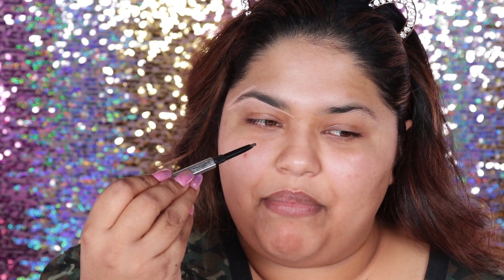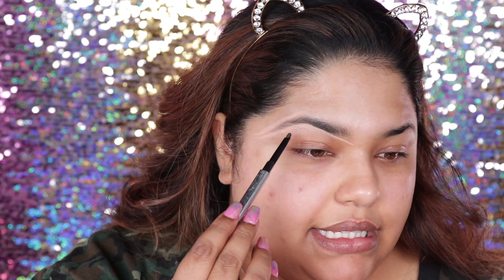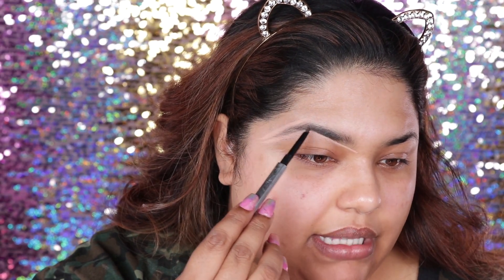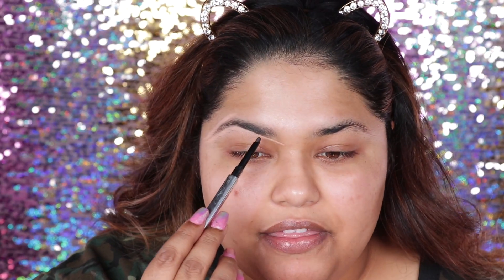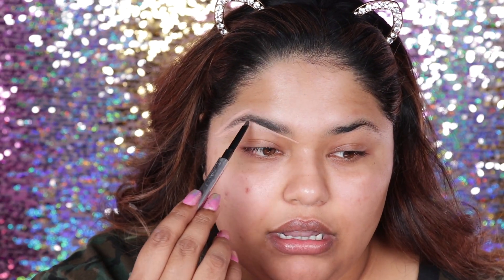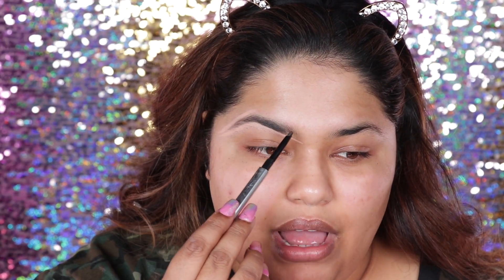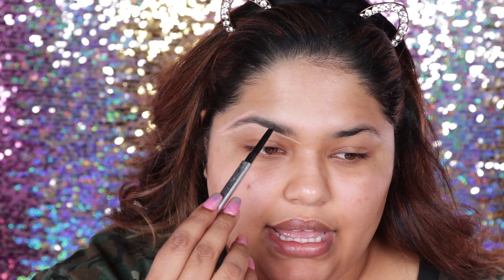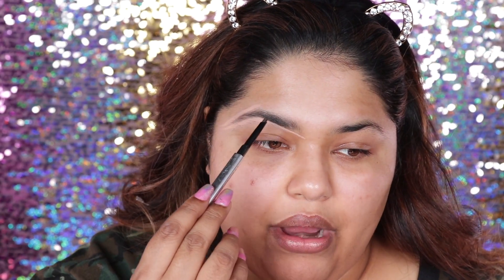I try to just make light flicks when I'm doing my brows. So as you're going to see in my brows, this area right here is sparse — like you can see skin, not a lot of hair. But if you look in this area right here, there's a lot of hair. So just so it can be even, I'm not going to put too much pencil in this area at all. I'm going to put pencil in areas where there's no hair.